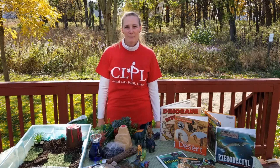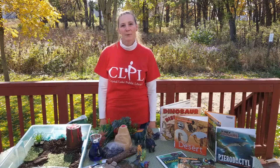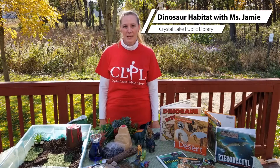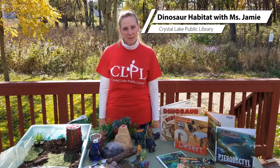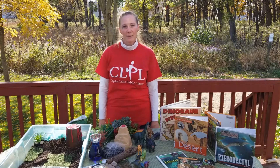Hi, Ms. Jamie here from Crystal Lake Public Library's Youth Department. I have found a really cool project I would like to share with you today. We will be making a dinosaur habitat, but first I would like to share a book with you explaining what a habitat is.